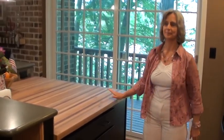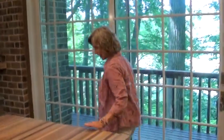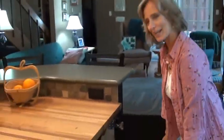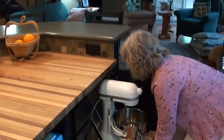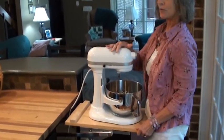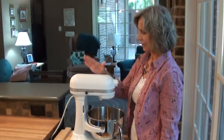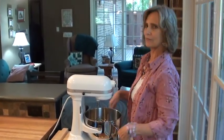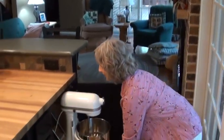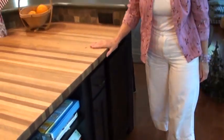One of our other favorite things is this cabinet right here. We have a very large mixer — I would not be able to lift it up and put it on the counter, and I didn't want it out. So this feature is delightful: it just pulls out, and then it will go back in just like that, and you can close it and it's out of sight.